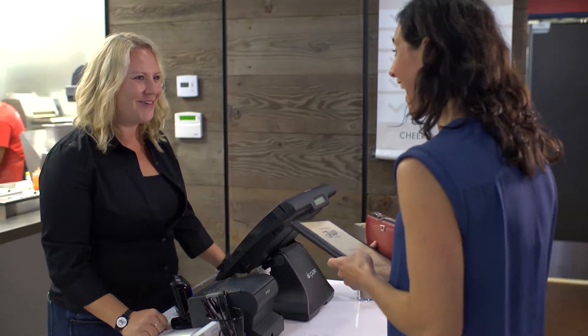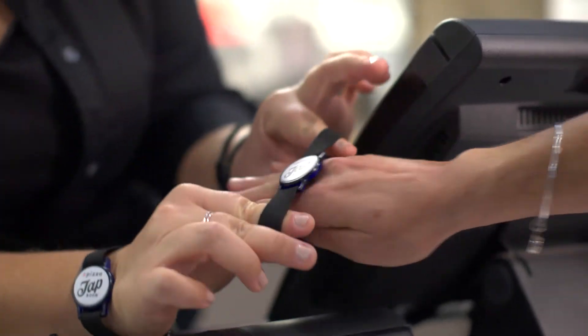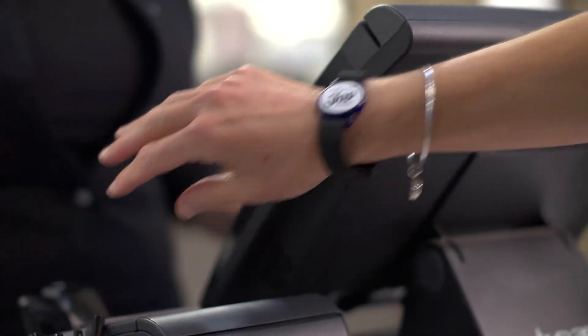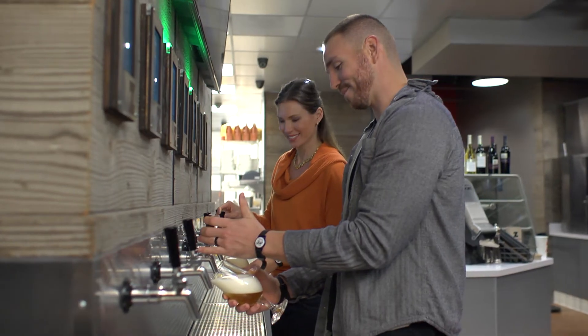You walk in, and just like a typical place, you pay or order at the counter first. But at the counter you not only can order your food, but you can also get a wristband that will allow you to basically pour beer from our self-poured taps. And that's part of the really cool aspect of what we're doing with the tap room.